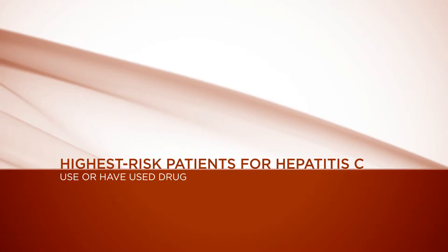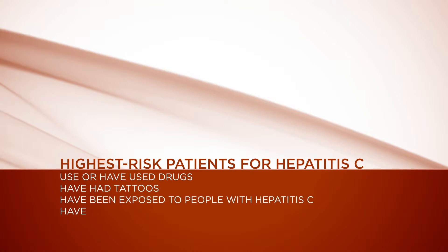You should be concerned about both, but we know that there are certain risk factors that can predispose certain populations to being at risk of being a carrier of these viruses. Patients at the highest risk for hepatitis C are generally those that have used drugs, had tattoos, or been exposed to persons with hepatitis C, or who work in a healthcare environment where they can be exposed to needle sticks — especially before 1989 — or if they have had a blood transfusion, a transplantation, or have been on dialysis before 1985. Those individuals should be screened for these viruses.